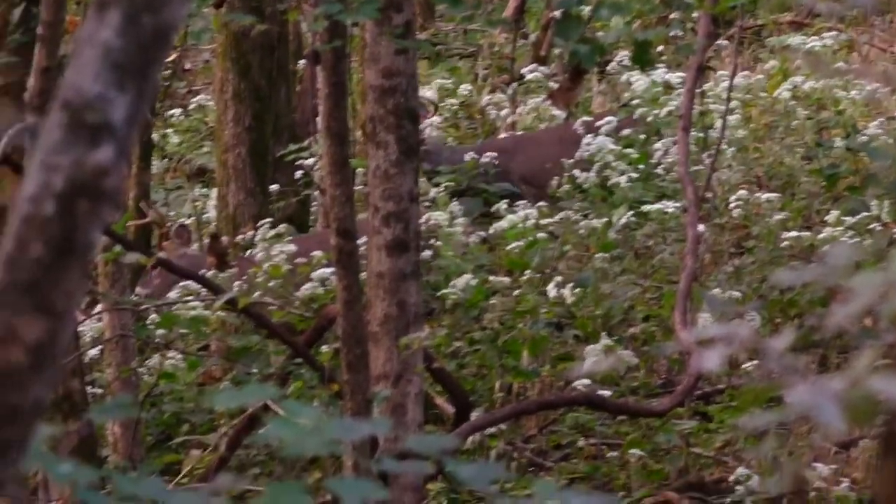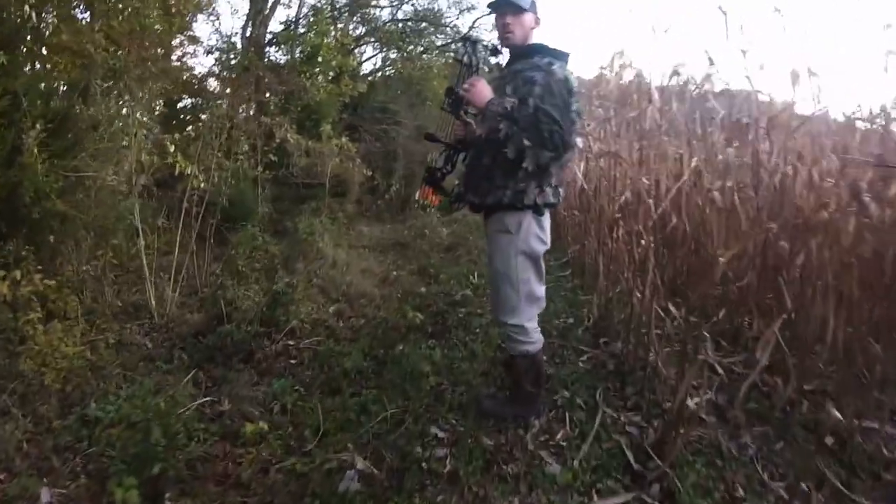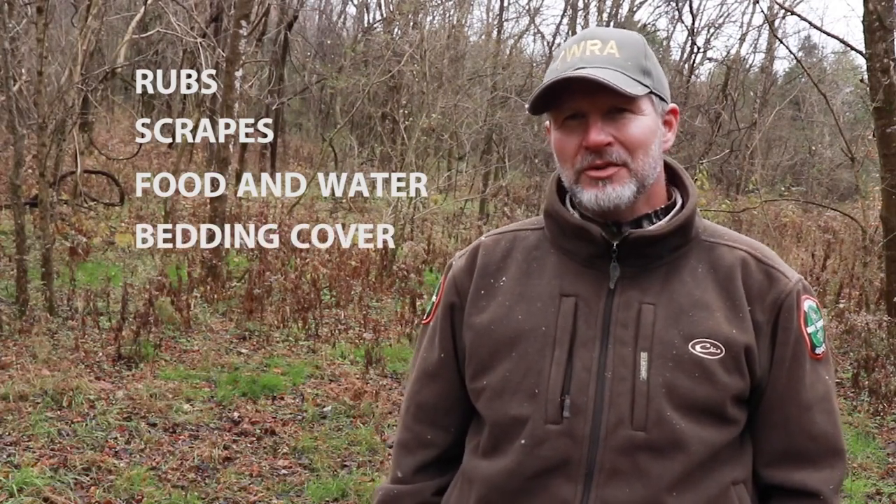A big part of deer hunting is being able to identify where deer are in your area, and it can be like finding the needle in a haystack unless you know a few simple signs to look for: rubs, scrapes, food and water, and bedding cover. Those are the things that you need to identify on your hunting property.